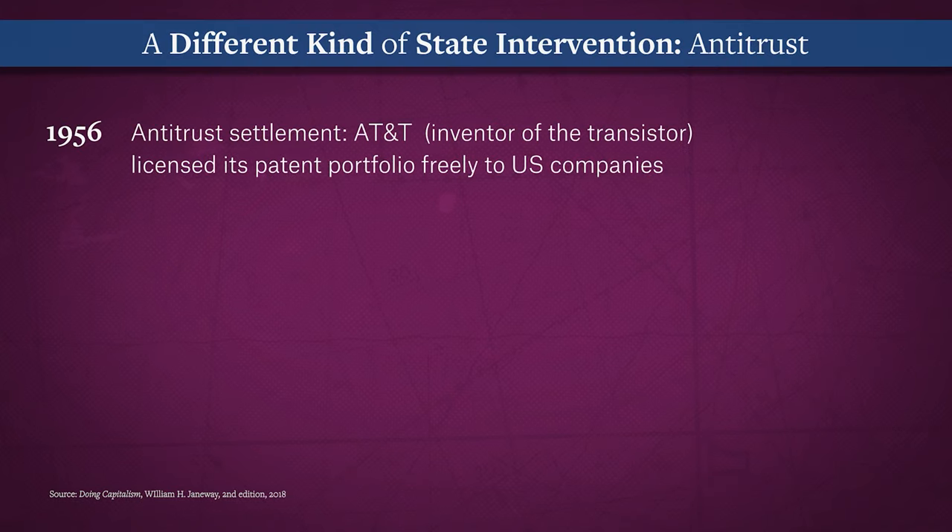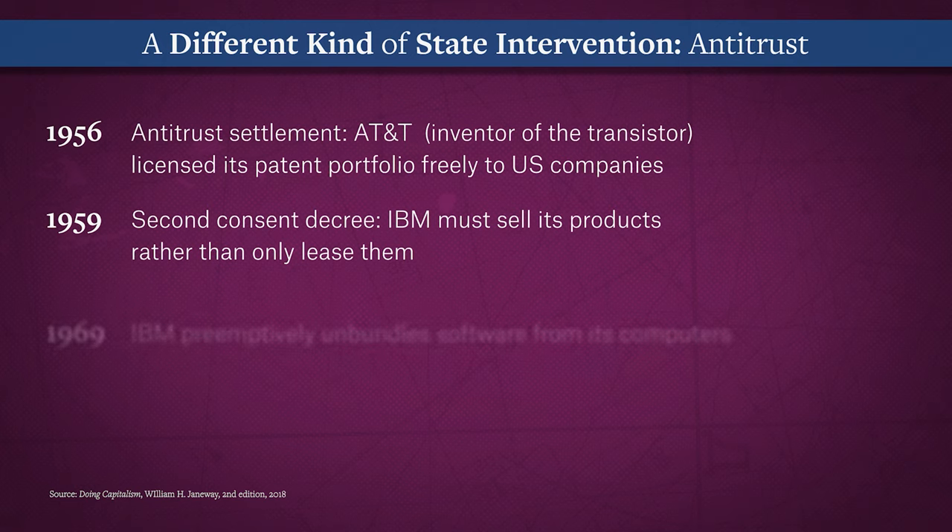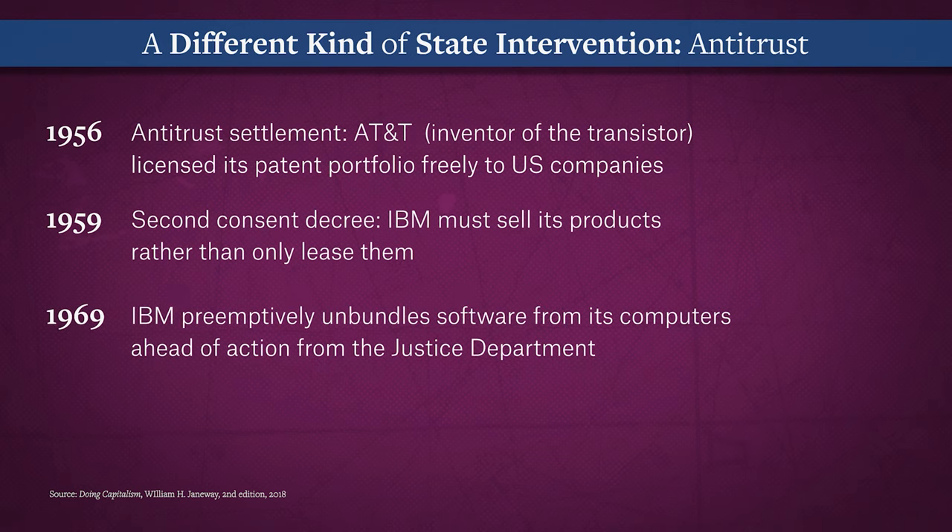The digital revolution was also accelerated by a different kind of state intervention: antitrust. Again, reducing the ability of investors in R&D to control, appropriate, and limit access to intellectual property. The positive consequences were enormous — the antitrust interventions opened up the IT sector to competitive entry by new companies.